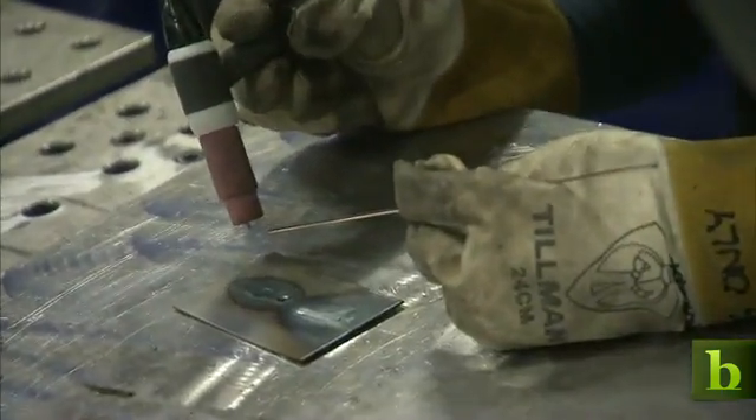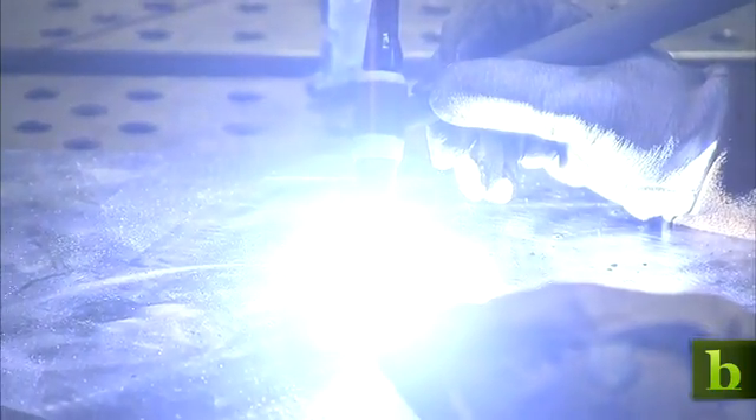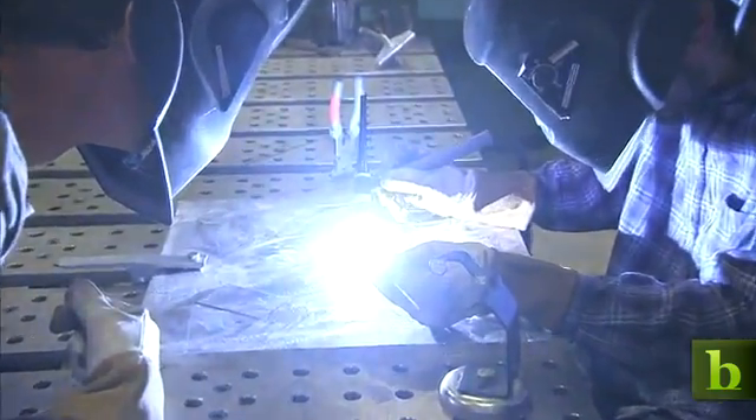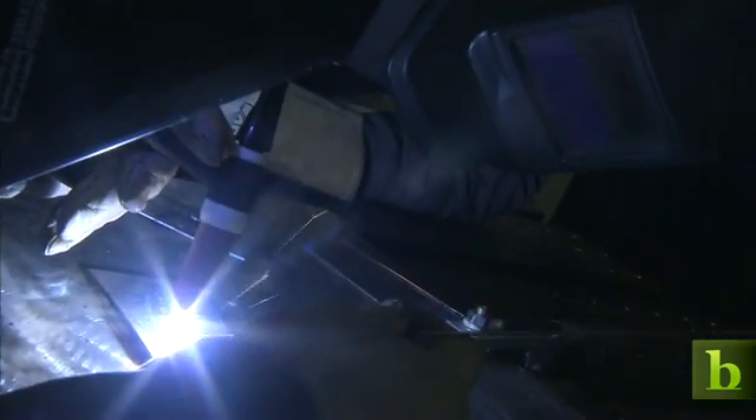Hold the torch kind of like a pencil. And then now dip it in. There you go. Dip it in.